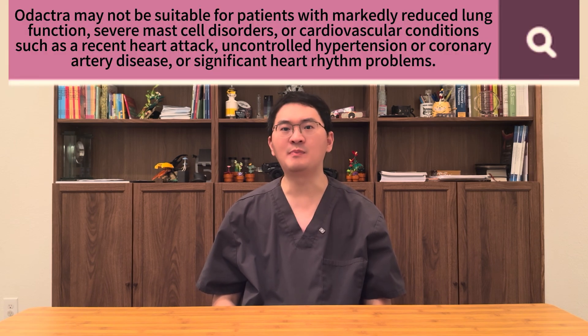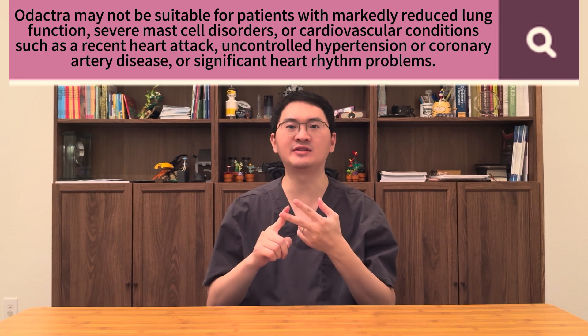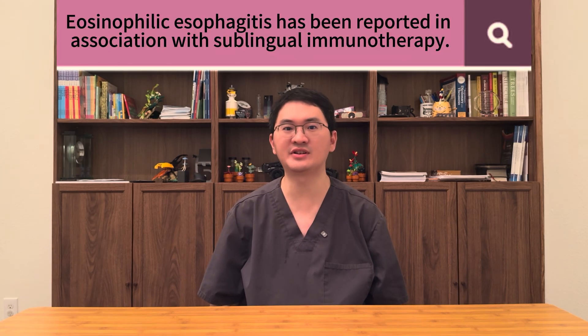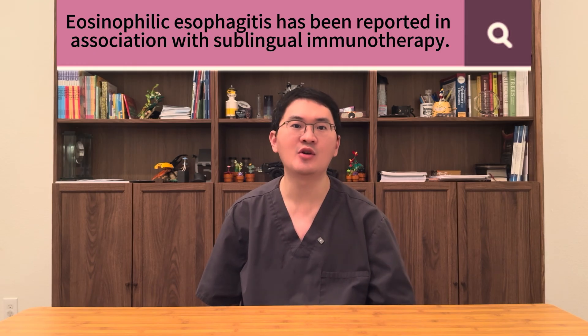Patients who experience persistent or worsening symptoms in the mouth or throat should discontinue treatment. Odetra may not be suitable for patients with significantly reduced lung function, severe mast cell disorder, or cardiovascular conditions such as a recent heart attack, uncontrolled hypertension, coronary artery disease, or significant heart rhythm problems. These conditions may increase risks during a severe allergic reaction or limit the safe use of epinephrine. Patients taking medicines that interfere with epinephrine may also not be good candidates. Another precaution is eosinophilic esophagitis, an inflammatory condition of the esophagus that has been reported with sublingual immunotherapy.